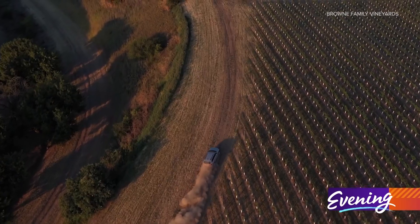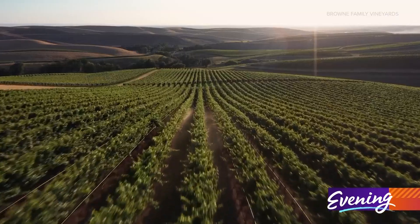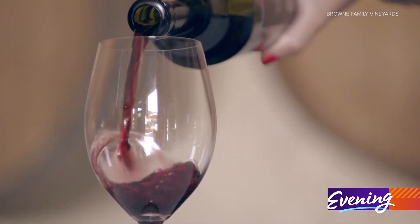One of those local partners is Brown Family Vineyards out of Walla Walla. The first year, 2003, Andrew and I in the cellar put together a 400-case Cabernet blend and have really grown tremendously since then. We're the largest family-owned winery in Washington State.